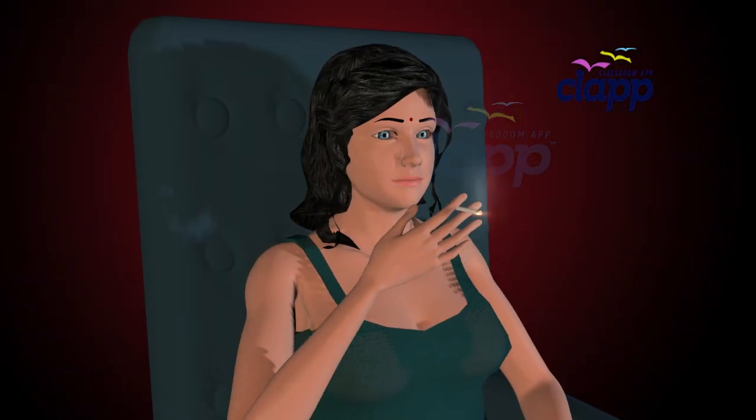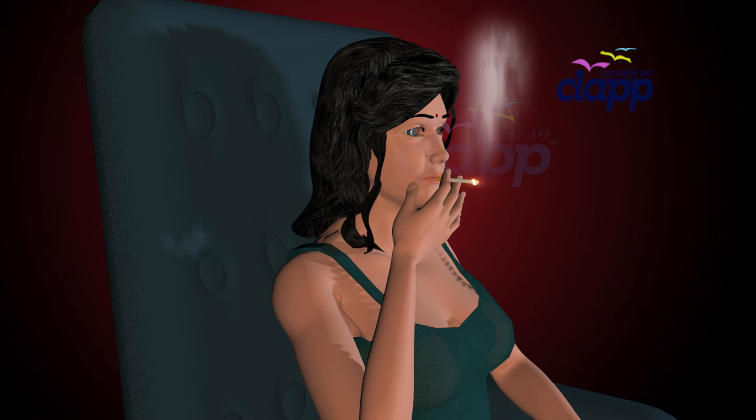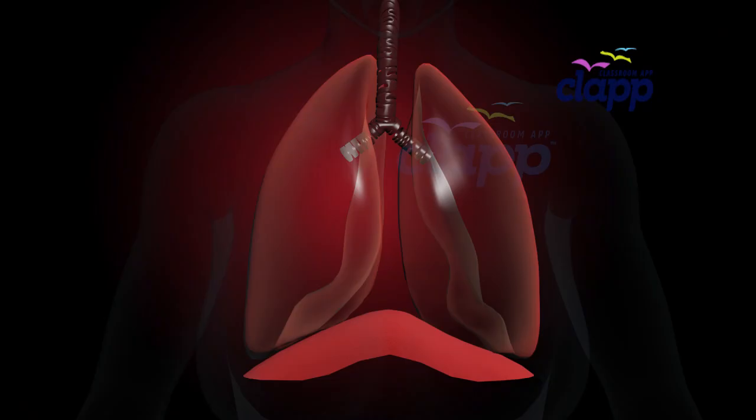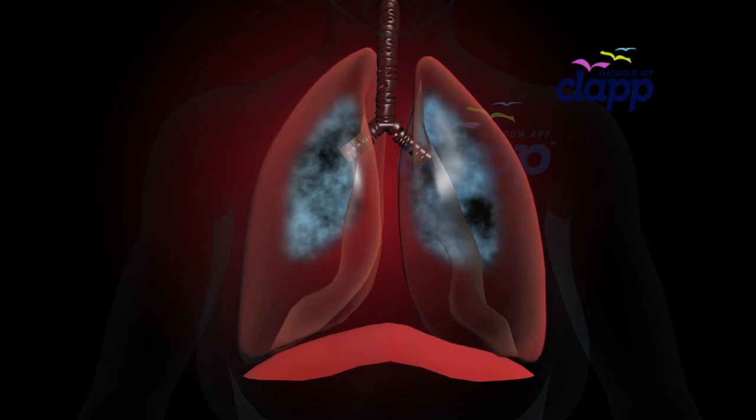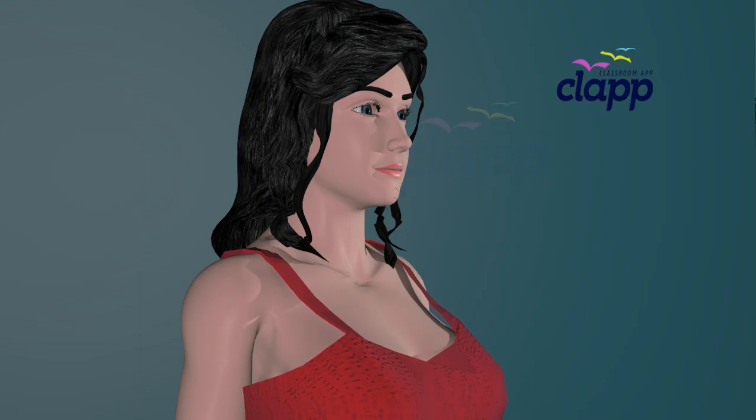Our lung lobes work hard, but they can be damaged by smoking, pollution, or lung diseases. Keeping your lungs healthy means better oxygen flow, more energy, and a longer life. So the next time you take a breath, remember: your lungs and their lobes are working in perfect harmony to keep you alive. Take care of them, and they'll take care of you.